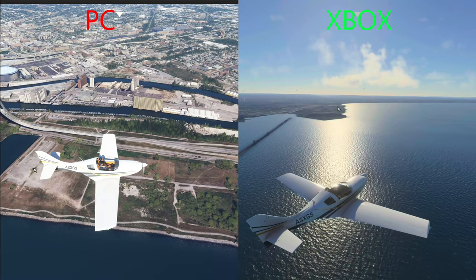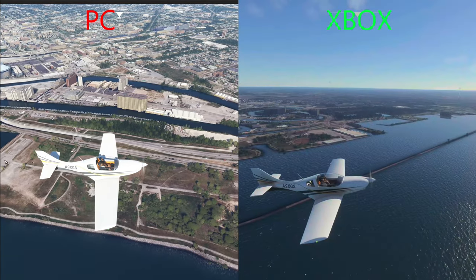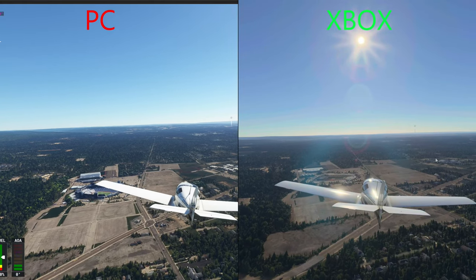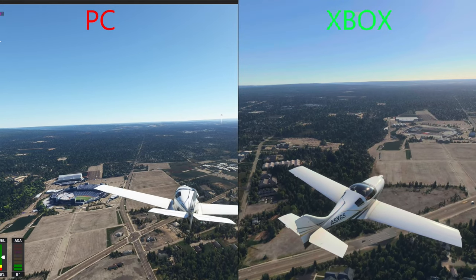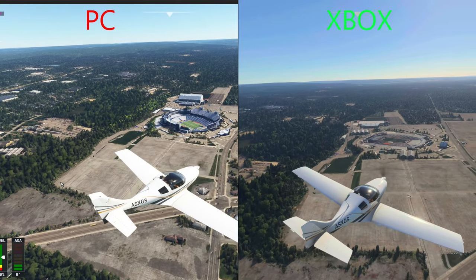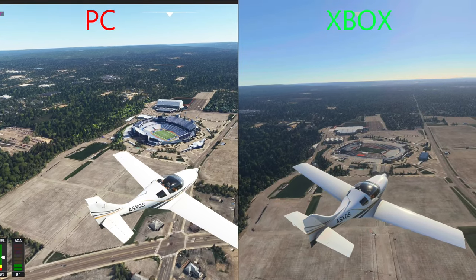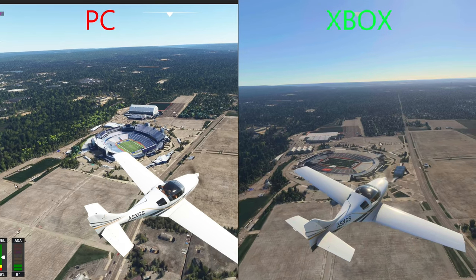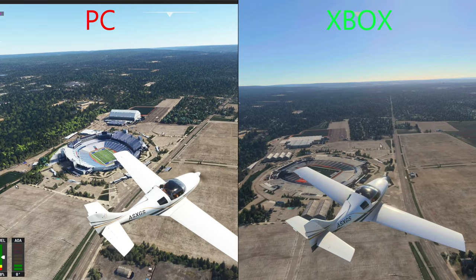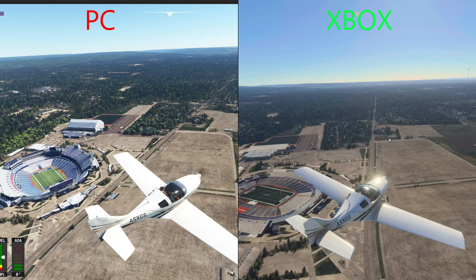Over on the Xbox, you can see some water, and the water clarity and detail does look very good here. Flying just south of the city to Orchard Park, New York, you can see Highmark Stadium, which is the home of the 2022 Super Bowl champions, the Buffalo Bills — shout out to all the Bills Mafia out there, leave a comment. You can see I downloaded an upgraded rendering from flightsim.to of the stadium, and it looks awesome compared to the flat pancake on the Xbox.